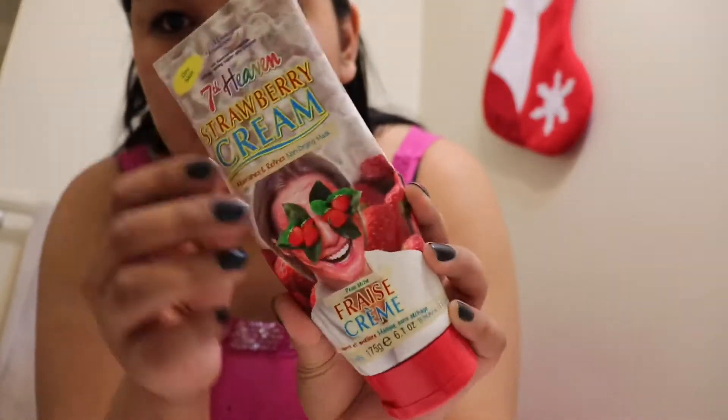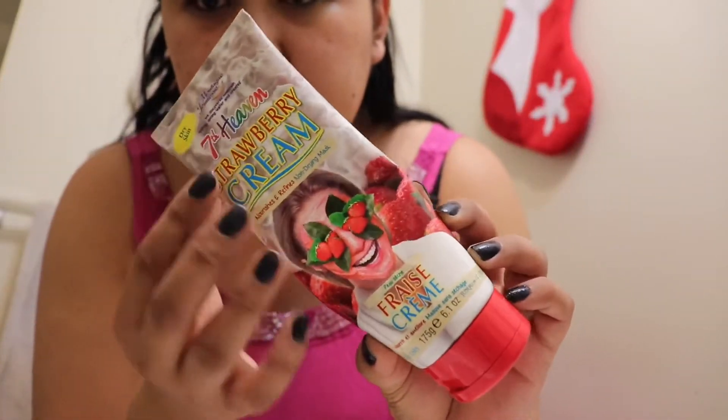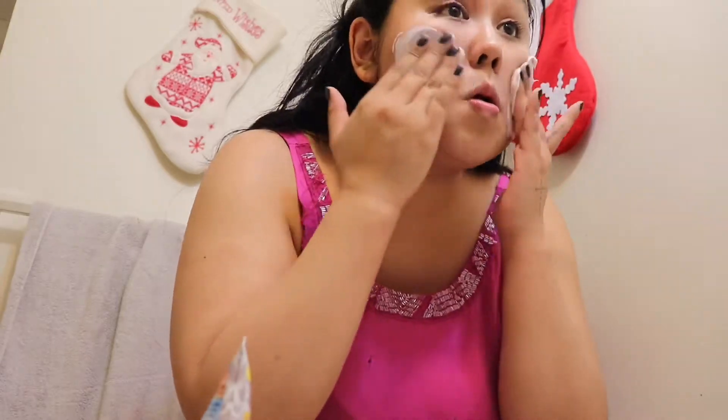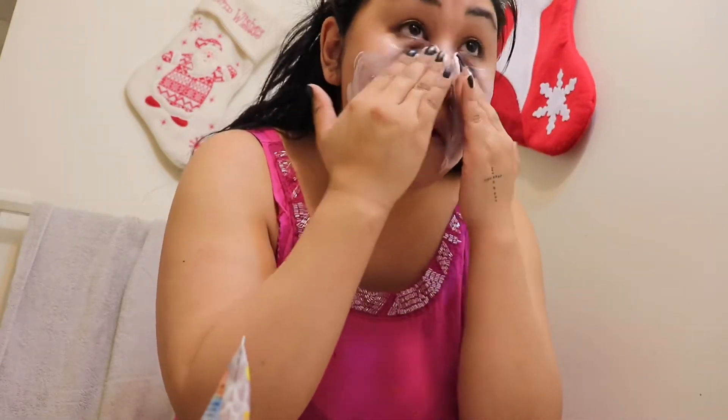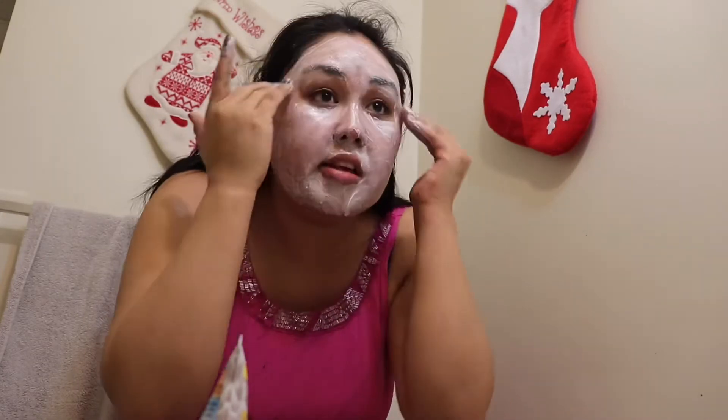For face masks, I'm going to be using Strawberry Cream 7 Heaven. This one is just for exfoliating — it's got little beads in it. This is the one that's been working for my skin lately to get rid of the dryness. I like to get rid of my skin first, and this really helps get rid of my makeup a little bit more. Then I let this dry and put it in later because my skin doesn't really need it when it's wet.